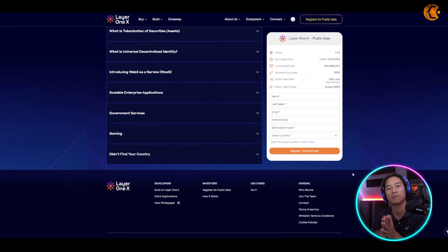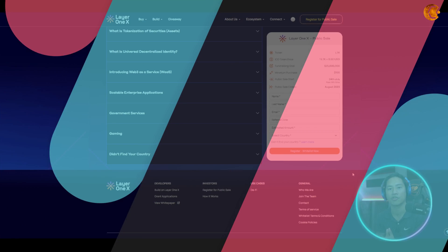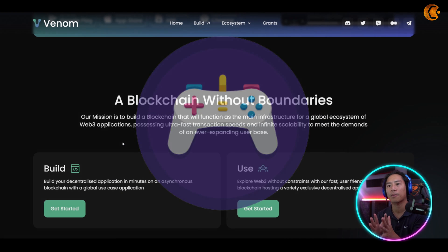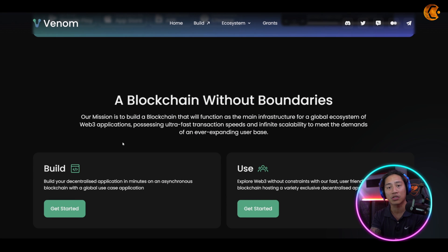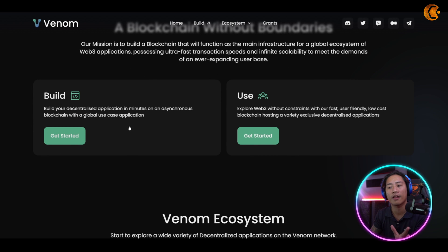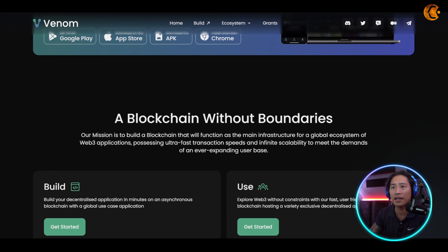If you are a game developer or app developer, you can check out Venom — there may be an opportunity waiting for you on this blockchain.